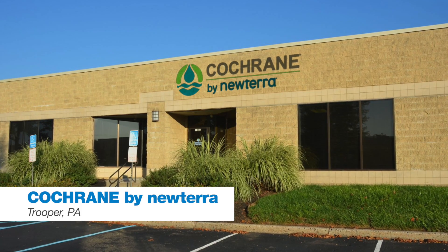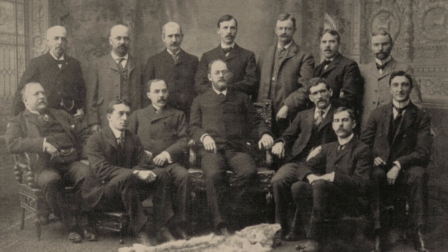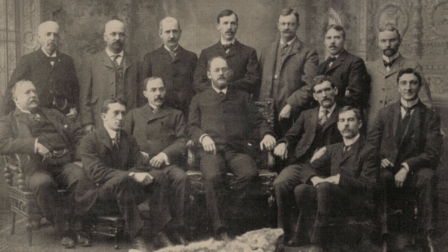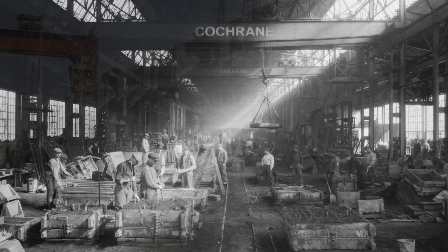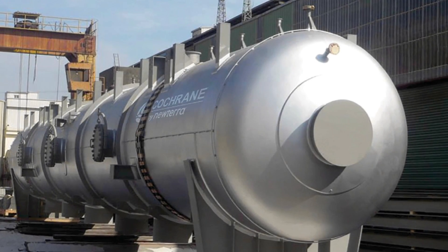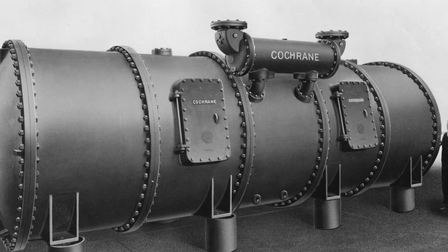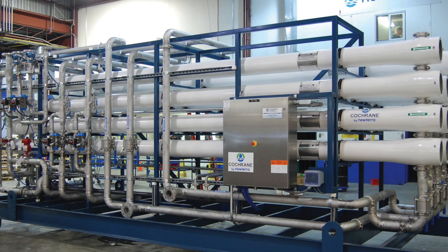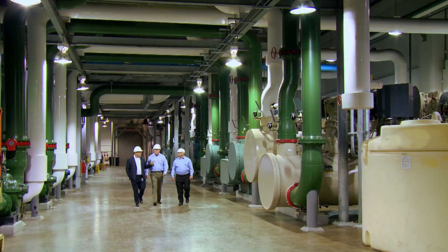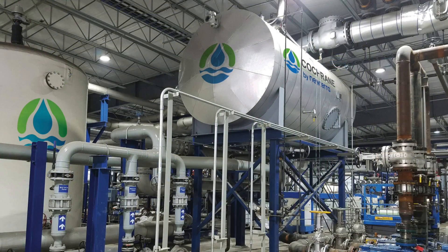Located in Trooper, Pennsylvania, Cochrane by Nutera has over 150 years of pioneering clean water technology. In fact, Cochrane is more than just a name — it's a pioneer in the process water and wastewater technology. Since 1863, industry has come to rely on quality water for their processes, so Cochrane is there with the engineering, process design, and manufacturing capabilities to meet and exceed their water treatment needs.